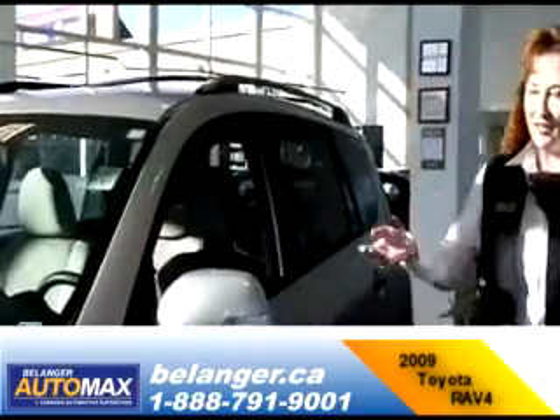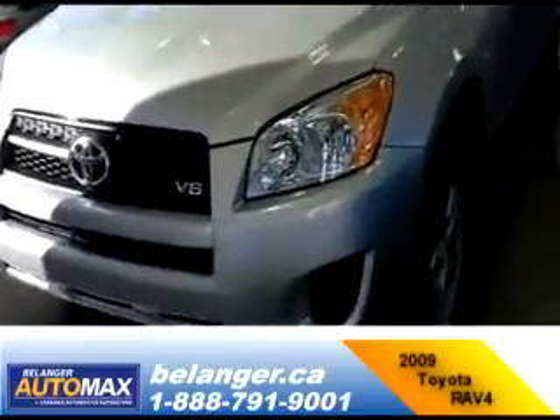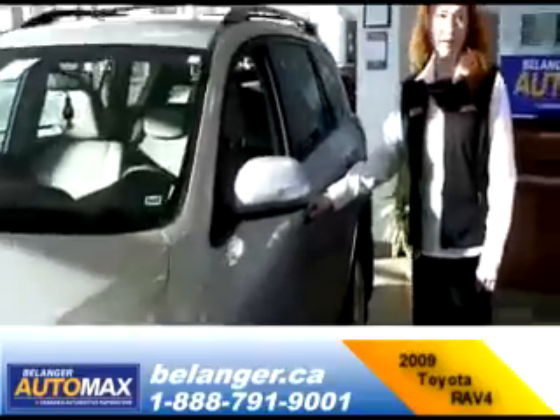For example here, we've got a 2009 Toyota RAV4. This one has very low kilometers, is extremely well equipped, and it is a true 4x4.